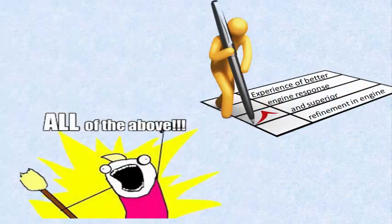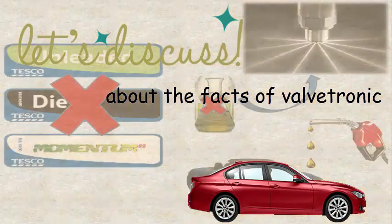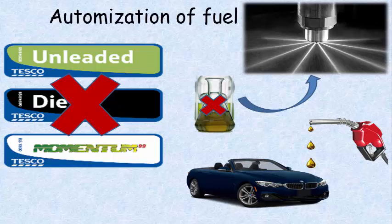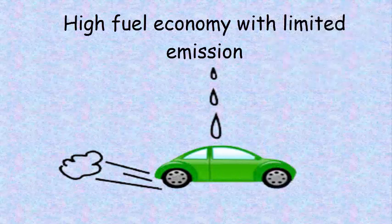With all of these advantages, you will experience a much better engine response and superior refinement. Let's discuss the facts about Valvetronic that will help BMW owners in the long run. Valvetronic doesn't need specific fuel grades or fuel qualities because of its fine automation of fuel control — so no stress on selecting the right fuel for your BMW. As we are all concerned about fuel economy and emissions, Valvetronic is highly beneficial, offering high fuel economy with limited emissions.